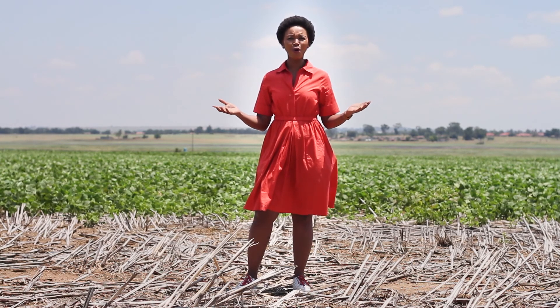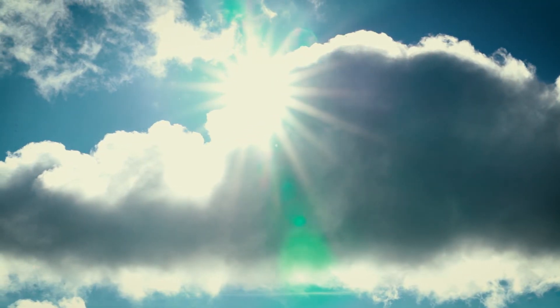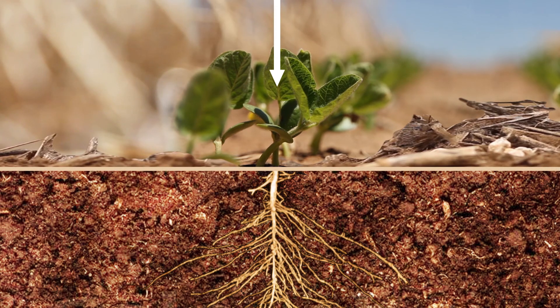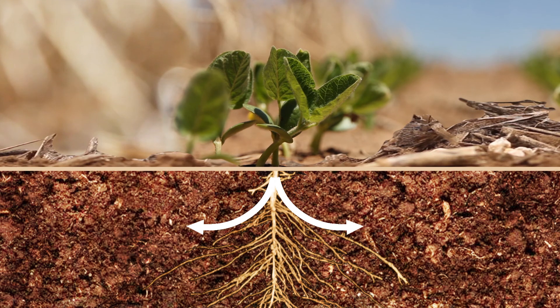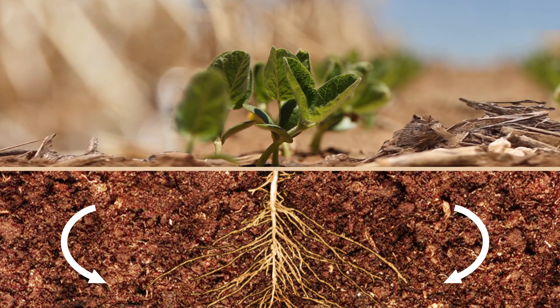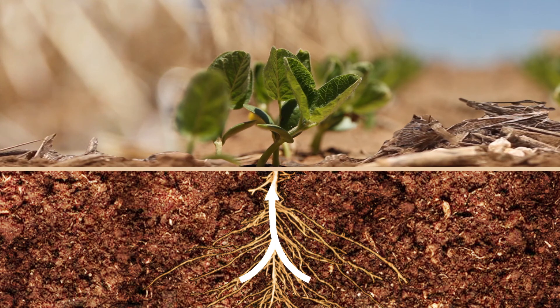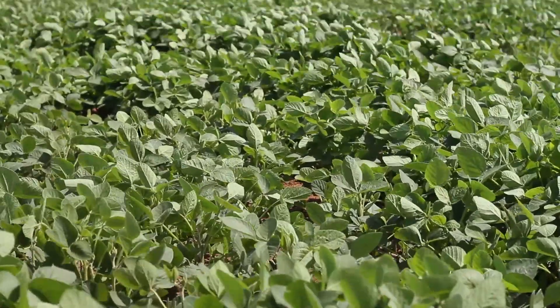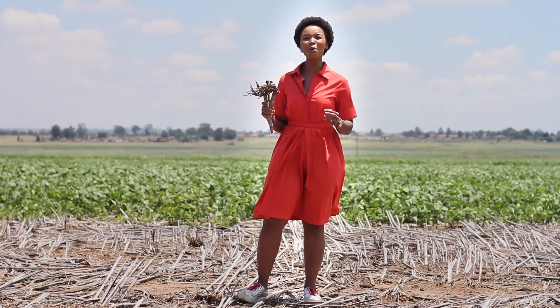Organic matter forms part of an important life cycle originating from an energy source we all have access to. Light energy from the sun is taken in by plants and converted to carbon. Living organisms in the soil feed on this carbon, released through the roots of the plant. In turn, the living organisms release nutrients and build more stable soil carbon. The carbon and nutrients fertilize the soil and are taken up by plants for growth. Once the plants and the living organisms complete their life cycles and die, the process continues.